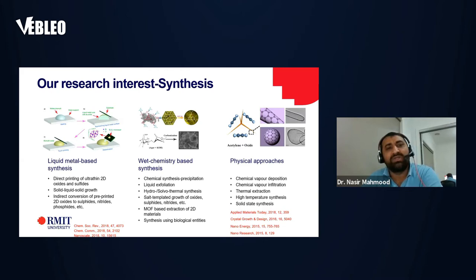My group is expert in developing and synthesizing different kinds of materials. We mainly use three approaches: the first is a liquid metal-based approach, the second is a wet chemistry-based synthesis, and then physical approaches. All these techniques have different impacts on materials and their properties. In liquid metal-based synthesis we can produce large quantities of ultra-thin, large-area 2D sheets; through wet chemistry we can produce mass quantities for energy storage and conversion applications; and through physical approaches we can develop very fine materials for electronic applications.